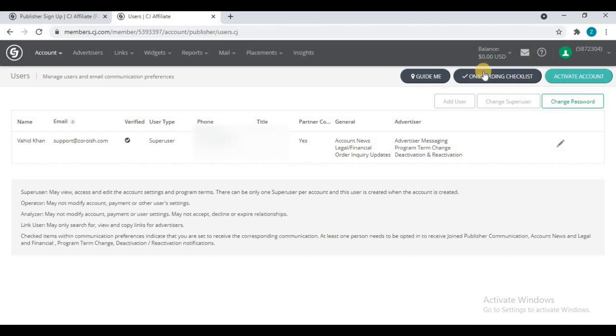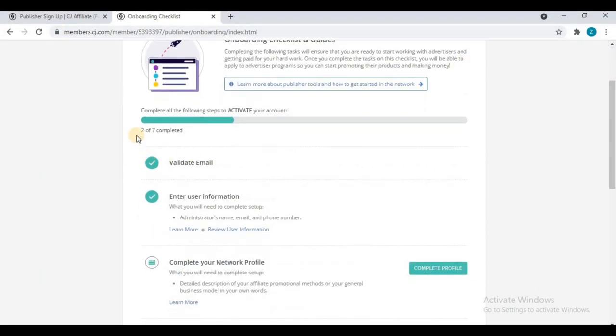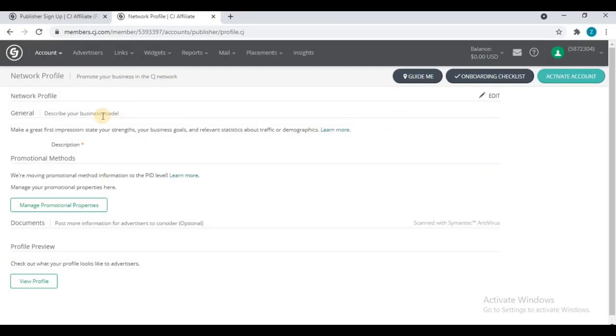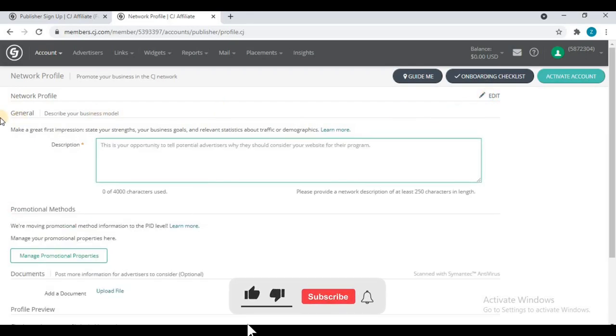After saving, click on the 'Onboarding Checklist' — don't click 'Activate Account' yet. The second step is 'Complete Your Network Profile.' Click edit and you will see the message: 'Make a great first impression — state your strengths, business goals, and relevant statistics about traffic or demographics.' This is your opportunity to tell potential advertisers why they should consider your website for their program, so write about your promotional strategies and how you plan to promote their offers.